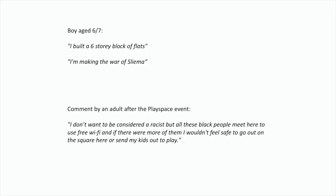Two things particularly struck me in discussing with the kids. One was a six-year-old boy who, almost before starting the game, put eight pieces of cardboard together and said 'I'm building a six-storey block of flats' — and also said 'I'm making the war of Sliema,' which is a town in Malta that has experienced a lot of construction activity. It was really this perception, already in a child so young, that construction and real estate are such key aspects of reality.